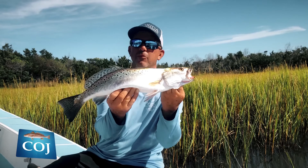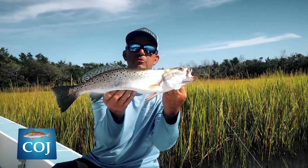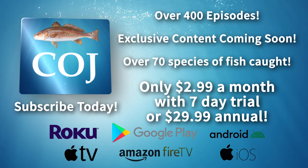Hey, everybody. Captain Ricky Kellum here. Did you know you can join us now on the Carolina Outdoor Journal app 24-7? We're going to be talking about and catching these fine speckled trout right here on the new Carolina Outdoor Journal app. Get it. Join Ricky Kellum, the speckled specialist, and other fishing guides and expert anglers. Available now on Roku, Apple TV, Amazon Fire, Google Play, Android, and iOS. Subscribe to the Carolina Outdoor Journal app today.